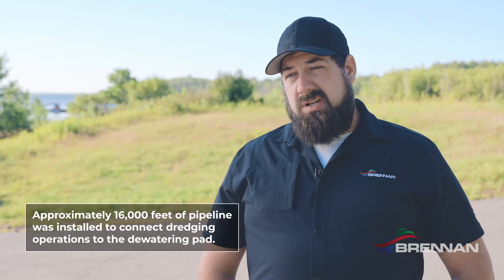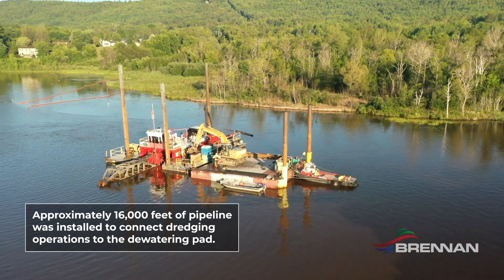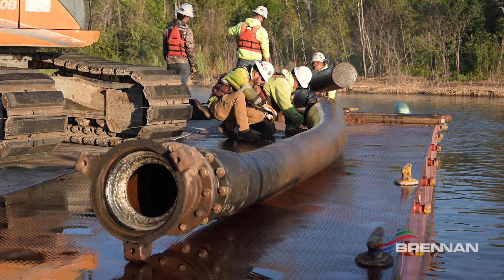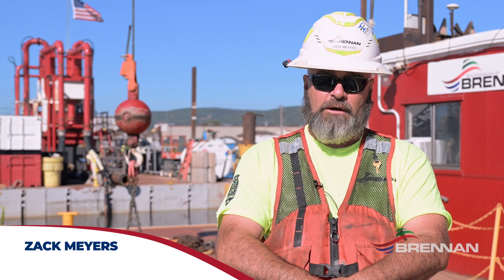Year two we mainly dredged in Wisconsin and had a little bit of work to do in Minnesota. Working in the tight areas we were given, and with the amount of pipeline that needed to be put in, we had to do a lot of pre-planning — running pipelines in specific areas, running them together, splitting them apart so both dredges could work simultaneously without interfering with one another.